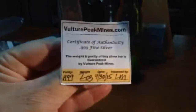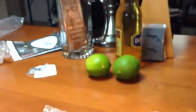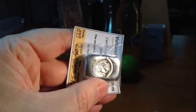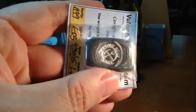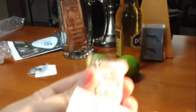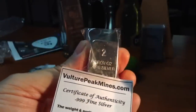Here is a 2.03-ounce poured bar. This is the center logo bar that has some pretty nice pour lines. They stamp their logo in the middle of the pour lines. Here is the back — two troy ounces, .999 silver.